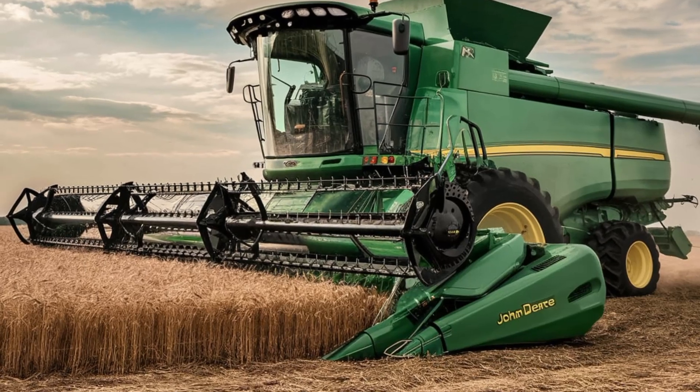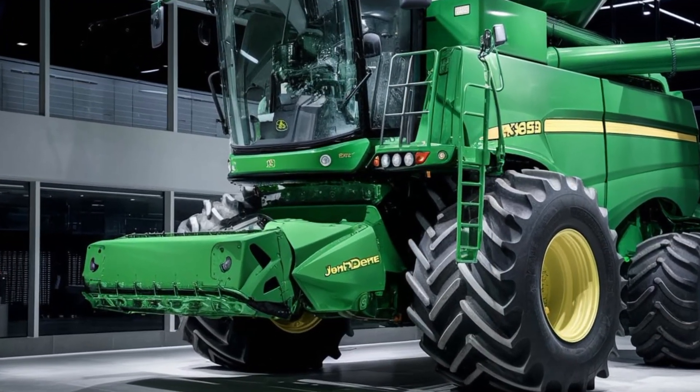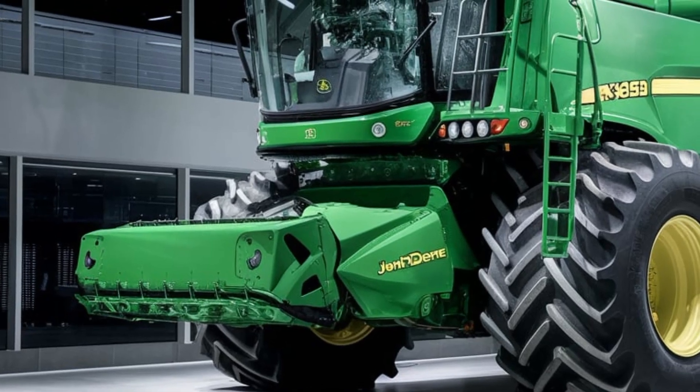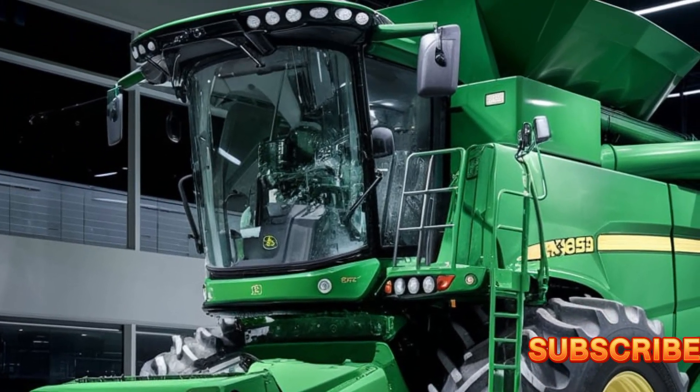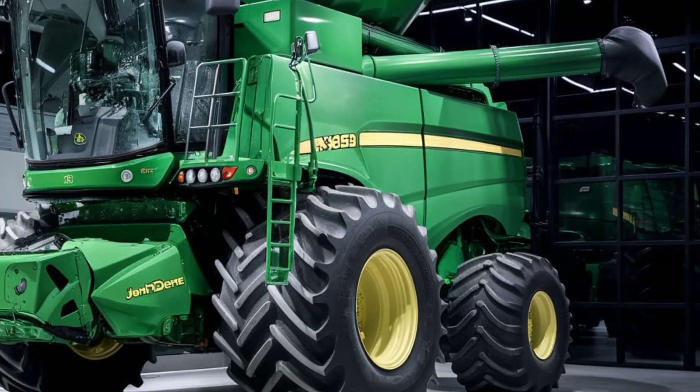At the heart of the X9 1450 is a powerful 690-horsepower John Deere PowerTech engine. This beast delivers the raw power needed to handle the toughest crops in the most challenging field conditions, ensuring you get the job done quickly and efficiently.